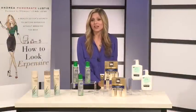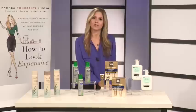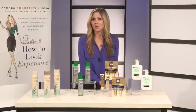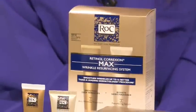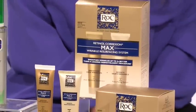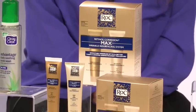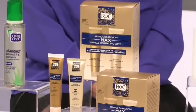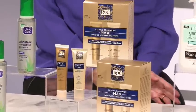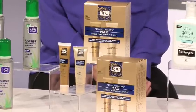I wanted to move on and tell you about anti-aging products. Many women think they have to go to the dermatologist or the department store and spend big bucks, but the truth is you can find amazing technology right at the drugstore. One of my favorite products is from RoC — it's their Retinol Correction Max Wrinkle Resurfacing System. It combines a lightweight moisturizer with retinol along with a resurfacing serum, which helps fade the look of wrinkles around your eyes and forehead. Users saw results in just seven days.